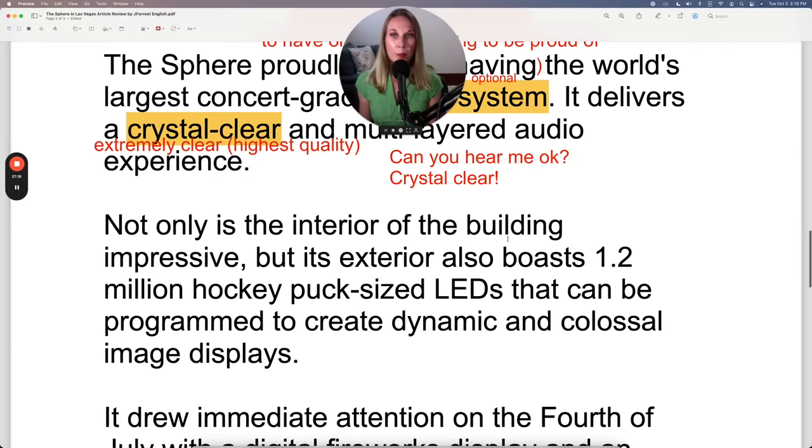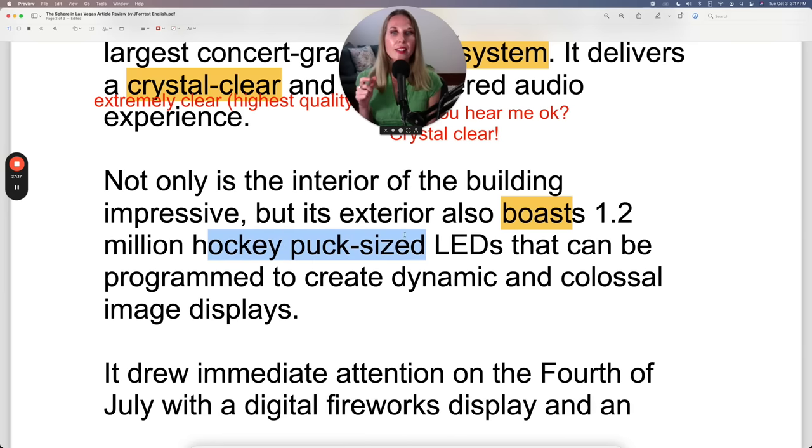Not only is the interior of the building impressive, but its exterior also boasts 1.2 million hockey puck sized LEDs. Boast — it has them and it's very proud of having them. A hockey puck is about this big, so that's the size of each LED. These 1.2 million LEDs can be programmed to create dynamic and colossal image displays. Colossal means extremely large.